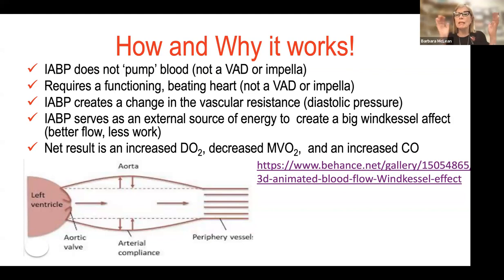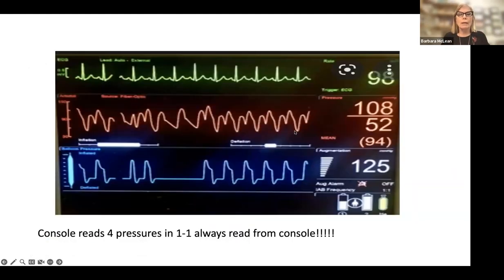In one-to-one timing, every beat is getting augmented. You're going to read four pressures from your console. The most important one is augmentation pressure, then systole, diastole, and mean. You read that from your console, not from your bedside monitor. Your bedside monitor does not project what you need to know about your console.